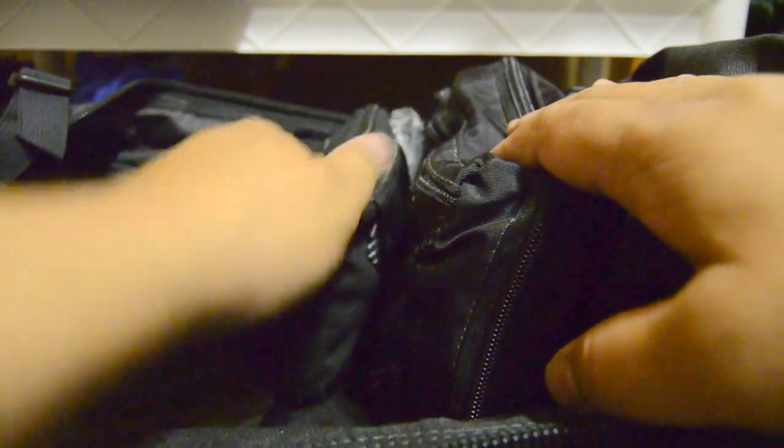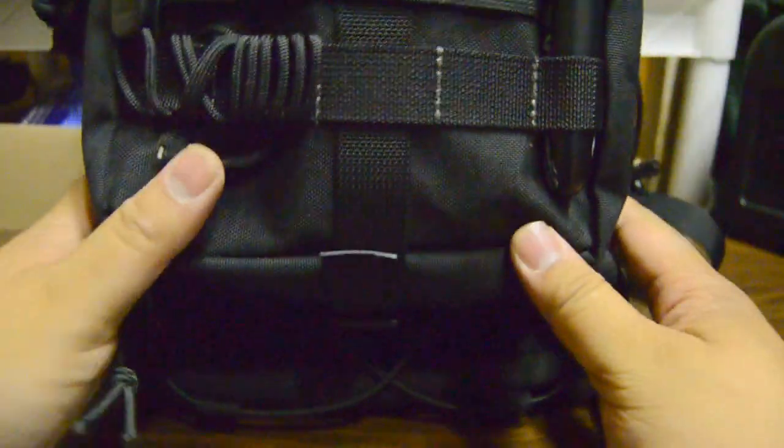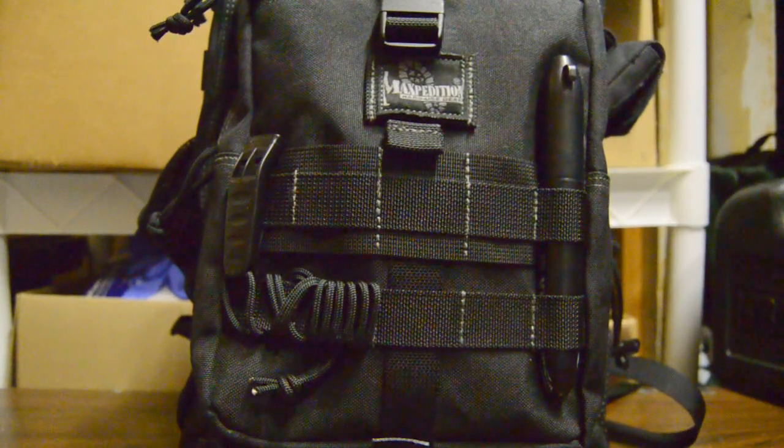The packing order is: first the wipes go in, then the Pelican case, then my medical pouch, then my EDC, and anything that fits I leave open. With the water bottle it stands up a lot better. This is my replacement EDC bag — I've actually been using this for about a year, since I made my last video which featured the Monsoon.